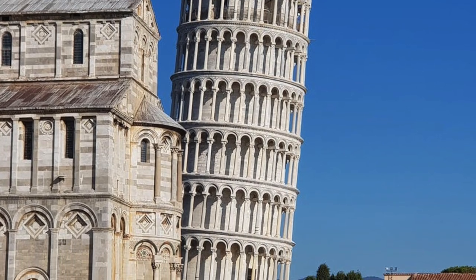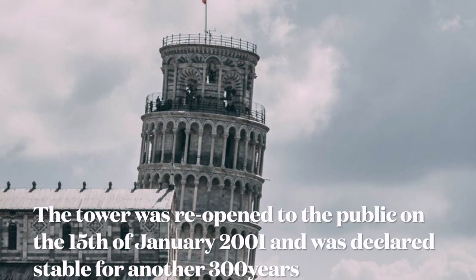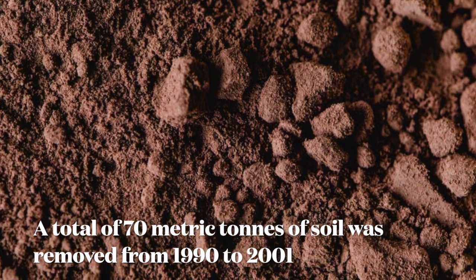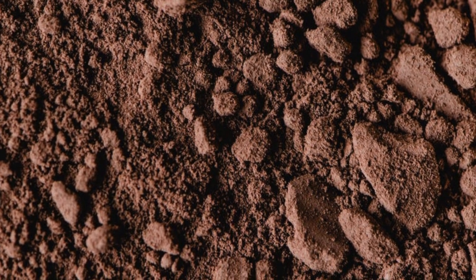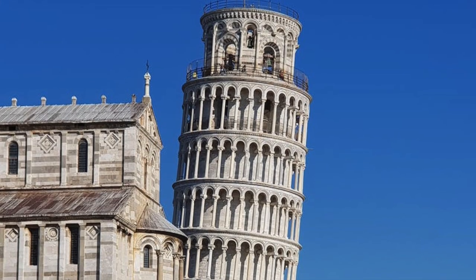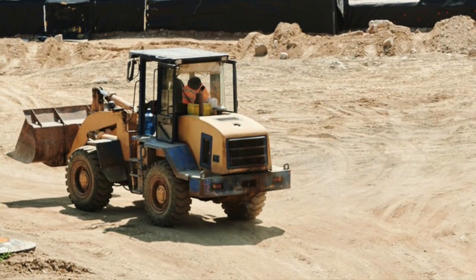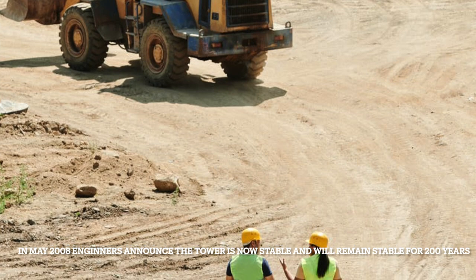After a decade of corrective reconstruction and stabilization efforts, the tower was reopened to the public on the 15th of January 2001, and was declared stable for at least another 300 years. In total, 70 metric tons of soil were removed during the 1990 to 2001 structural strengthening phase. The tower has been undergoing gradual surface restoration to repair visible damage, mostly corrosion and blackening, particularly pronounced due to the tower's age and exposure to wind and rain. In May 2008, engineers announced that the tower had stopped moving for the first time in its history and would be stable for at least 200 years.